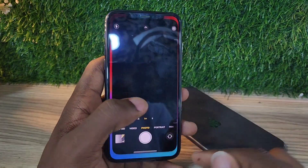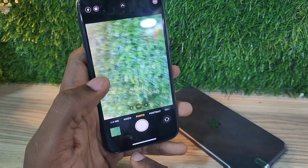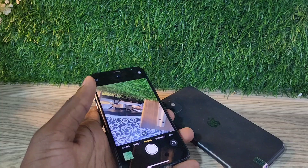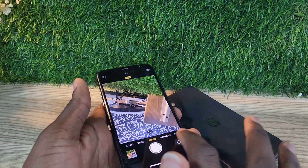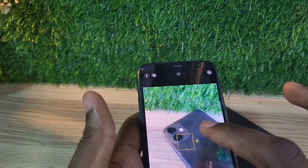The matte finish glass at the back looks very nice. This phone has very nice cameras and it still performs and delivers in 2024, taking decent photos that are competitive even today.